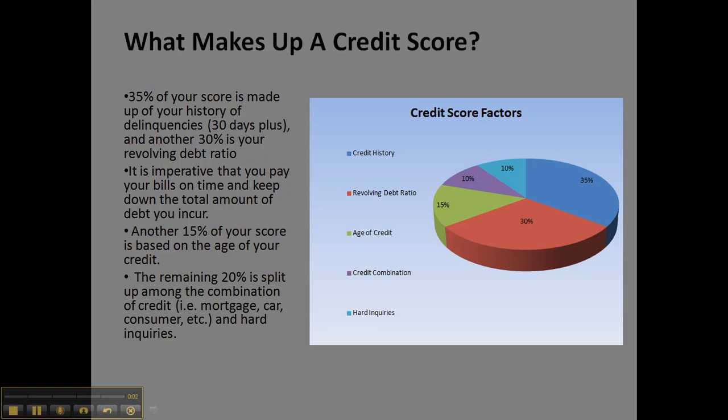What makes up a credit score? 35% of your score is made up of your history of delinquencies — that's anything 30 days plus.